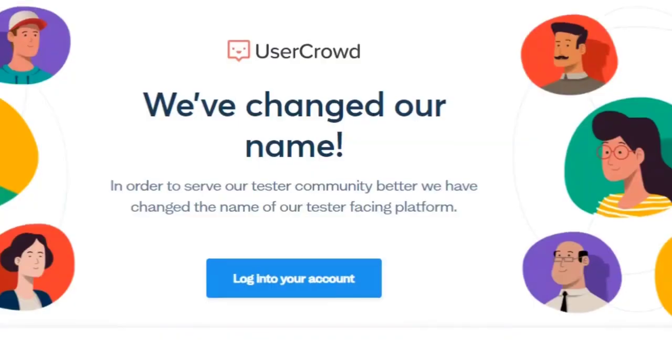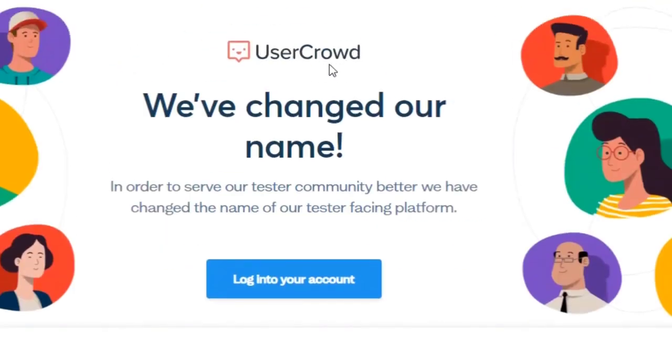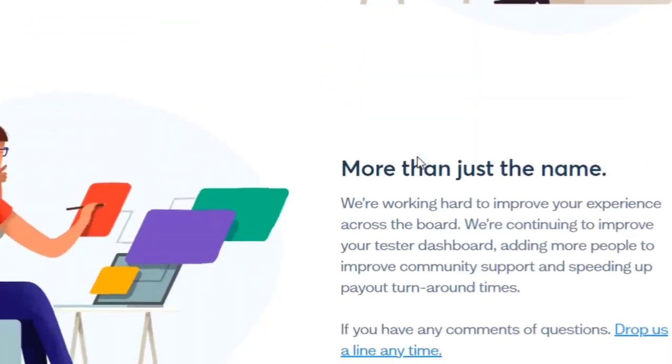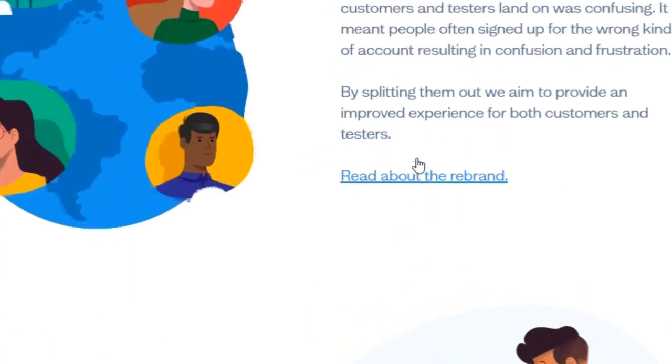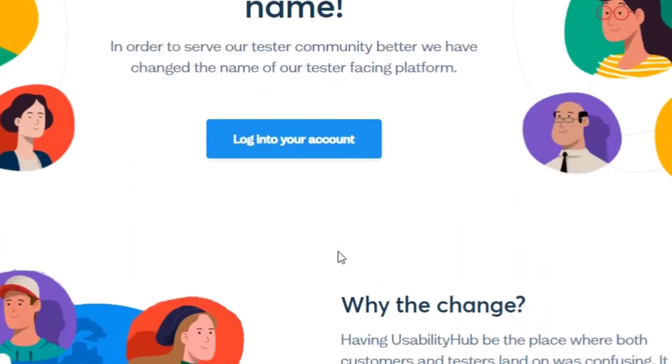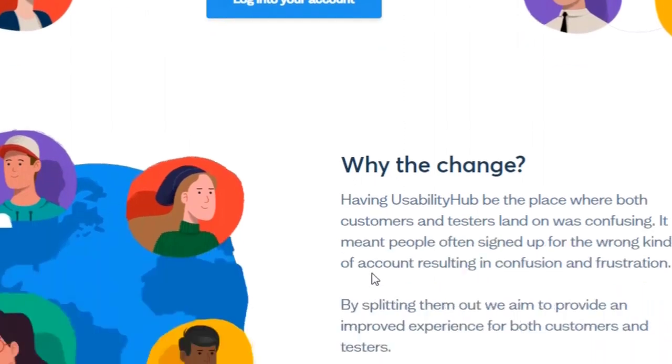Number nine: UserCrowd, formerly known as UsabilityHub. UserCrowd tests are simple, less than a minute long, and pay out $0.10 each. The tasks include things like clicking somewhere on a site, answering a question, or navigating a site — easy, simple stuff you can complete in seconds. If you burst out 10 of these tests a day, that's $365 extra every year. You probably won't get 10 tests a day, but even making an extra $50 a year can be worth the time. Cash out is via PayPal and you need at least 100 credits, equivalent to $10.